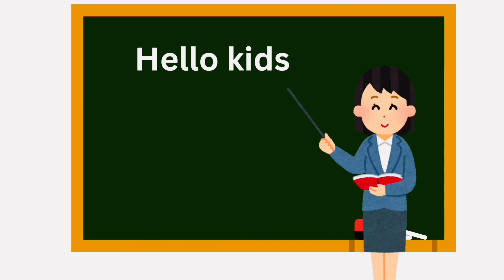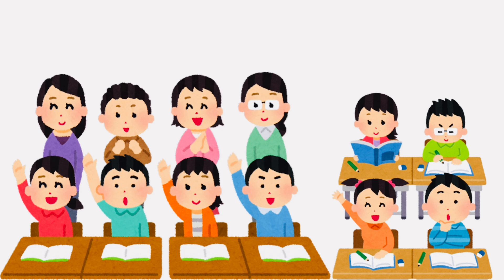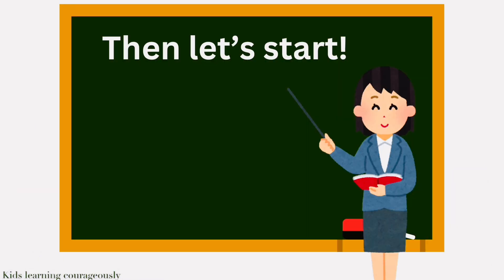Hello, kids! Are you ready to learn with me? Yeah! Then let's start!